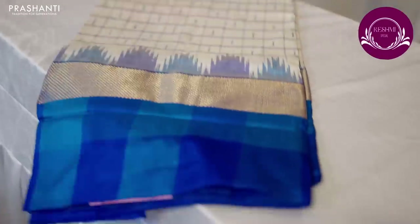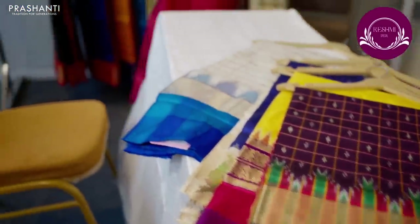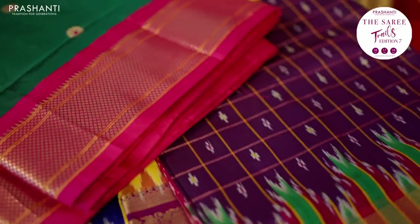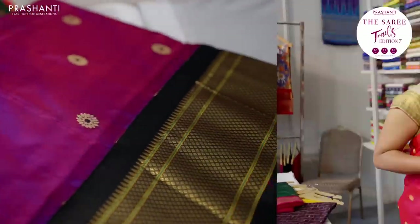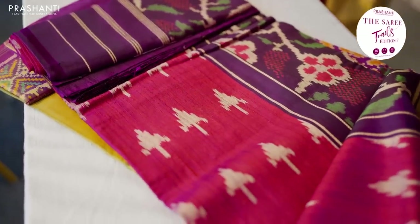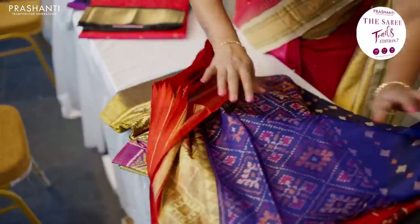In the next counter we have beautiful Pochampalli silk saris — very classy pure Pochampalli silks. We also have very pretty Paithani silk saris with rich Maharani borders in different colour combinations. All these are pure Paithani silk saris — very festive in deep shades. Next we have Rajkot Patolas — premium quality pure Patola silk saris with different designs and colour combinations. These are in jute finish, and we also have very classy Patola weaves in jute silk.